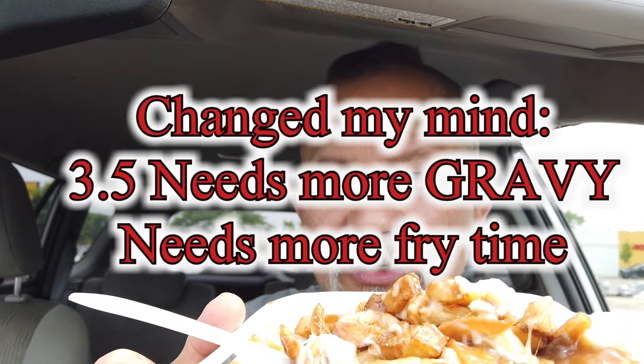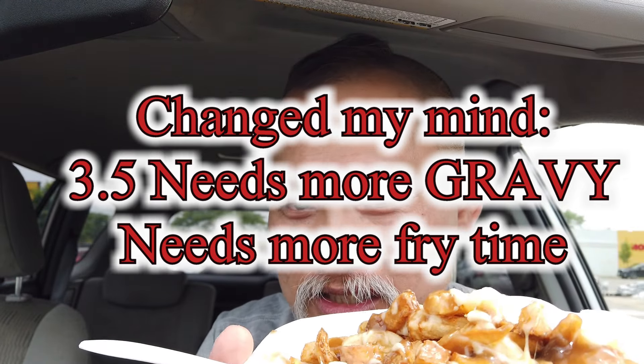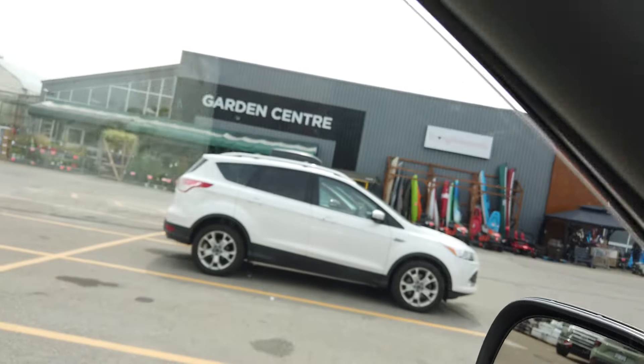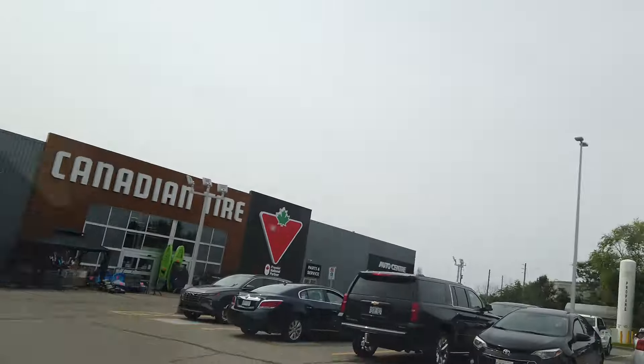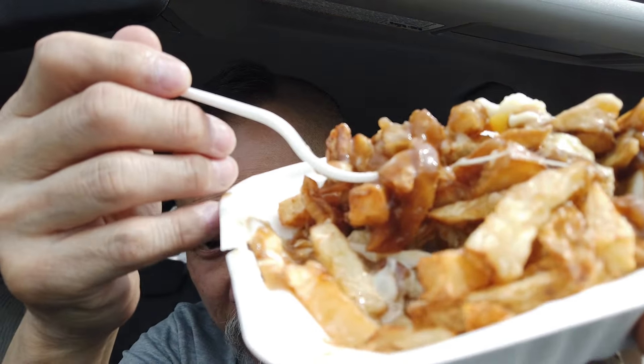So I'd give this poutine a four out of five — it's that good. Chip truck, Canadian Tire, Gananoque — it's a very good poutine. I think the fries on another day could be better, it just depends on when you get them, but the gravy is good, lots of cheese. Here's my first knock: there are actually some dry fries in here, could use a little bit more gravy. But there's lots of gravy on this side, so I'll mix it together — still, four out of five, can't go wrong.